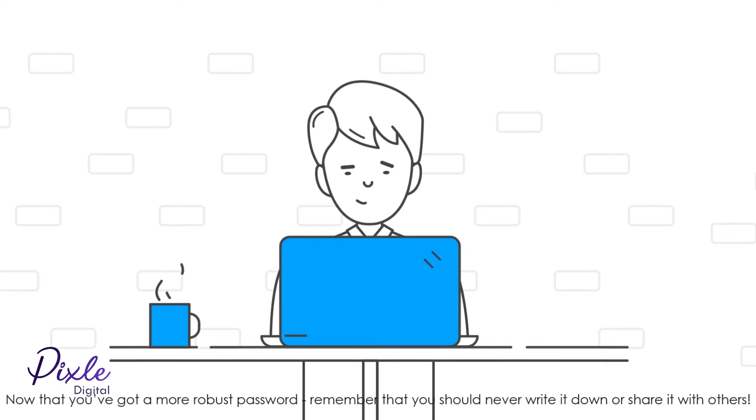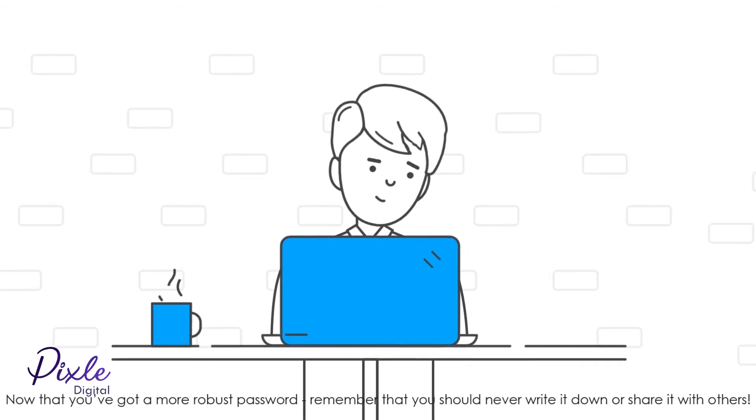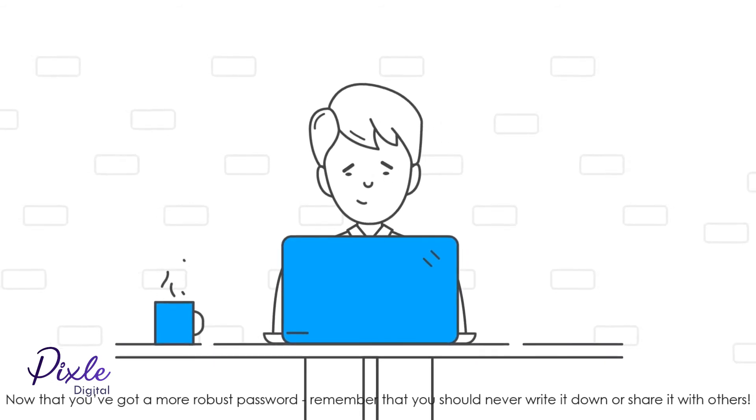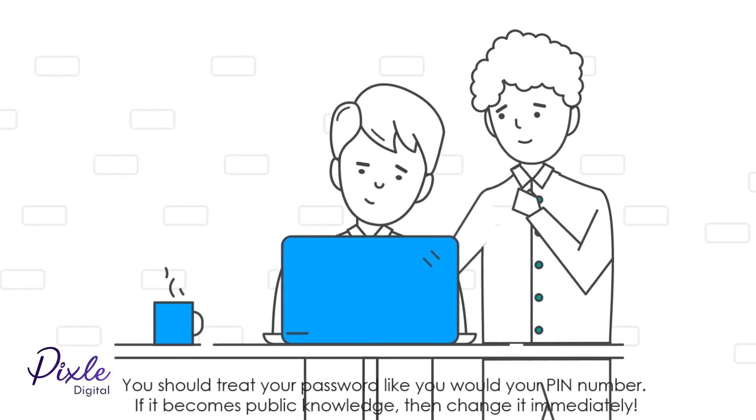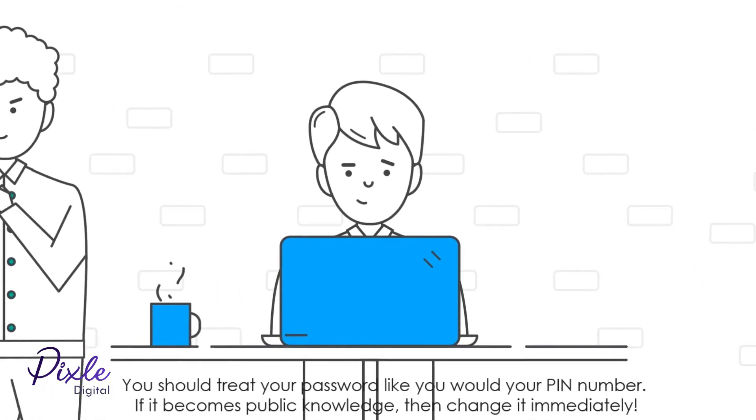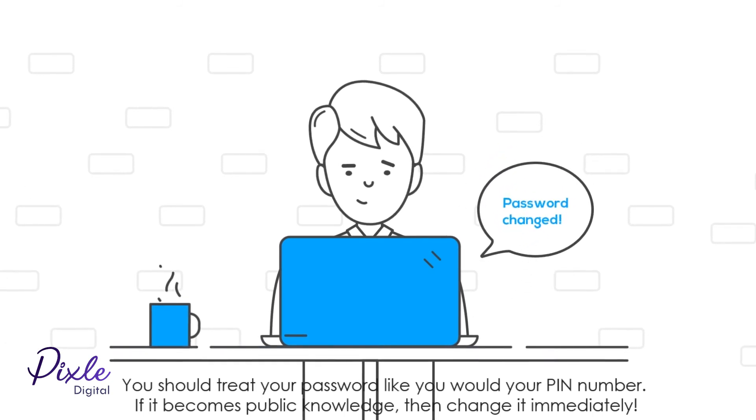Now that you've got a more robust password, remember that you should never write it down or share it with others. You should treat your password like you would treat your PIN number. If it becomes public knowledge, then change it immediately.